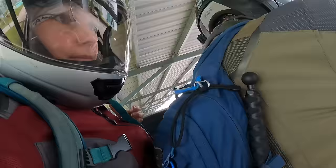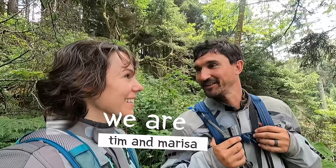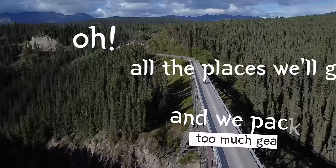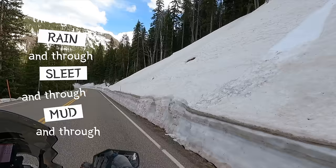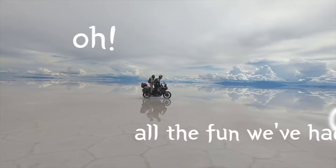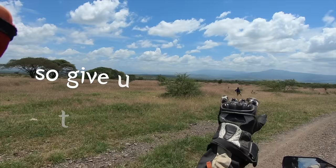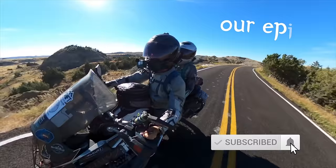Hey everyone, nice to have you here. We are Tim and Marissa Notir. I ride in the front and I'm in the rear. We travel the world and we pack too much gear. All the places we'll go — through rain and through sleet and through mud and through snow. All the things we'll see — we've been to a country or two or three. So give us a like and hit subscribe to join us along our epic ride.